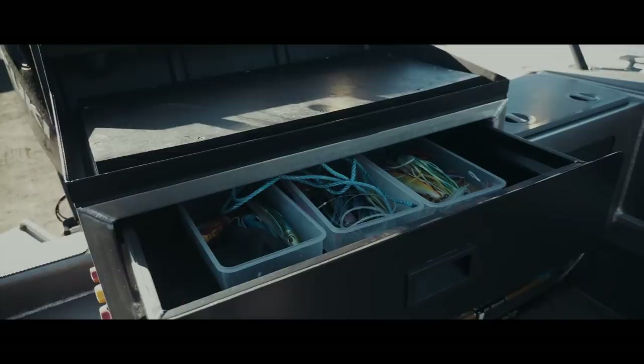The construction of the boat, the welding quality — everything they've done on this boat is really top quality. I'm super impressed with it.